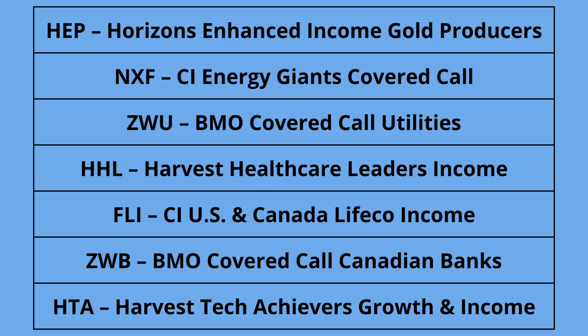The constituents of HDIV span seven different ETFs across sectors including gold, energy, utilities, healthcare, life insurance, Canadian banks, and growth technology. When you're buying this ETF, you're essentially buying a portion of each one of these sector-specific covered call ETFs.